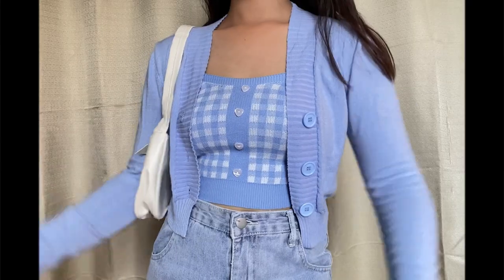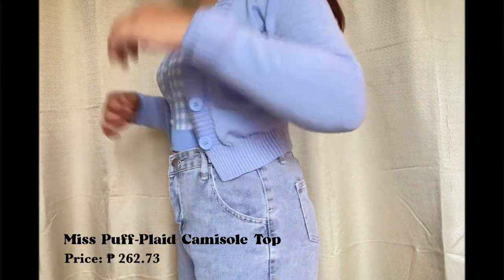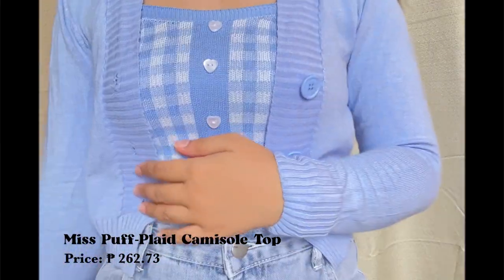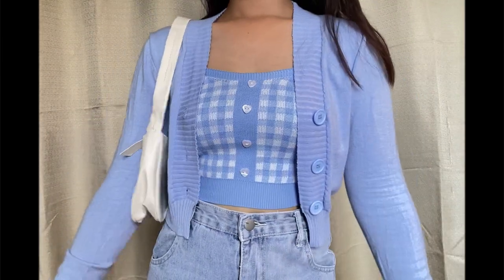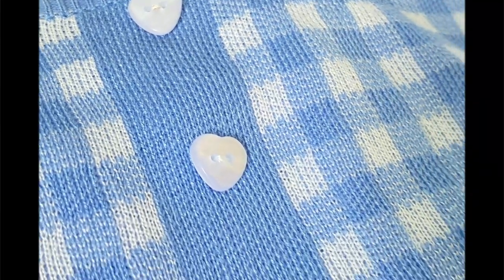Next is this Miss Puff Plaid Camisole Top. This comes in different colors and again this is a one-size top. It has these heart-shaped buttons. I also read a lot of good reviews — like, it fits perfectly on them. So this will be perfect for some summer outfits.